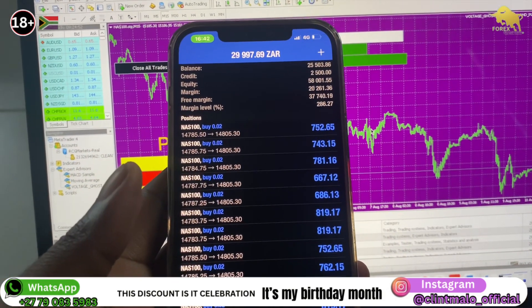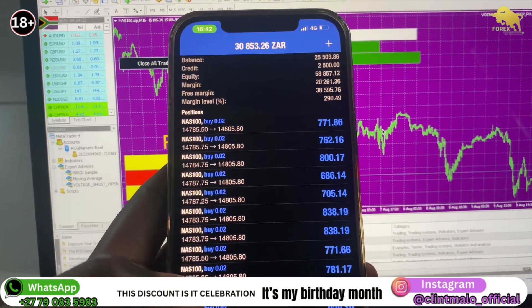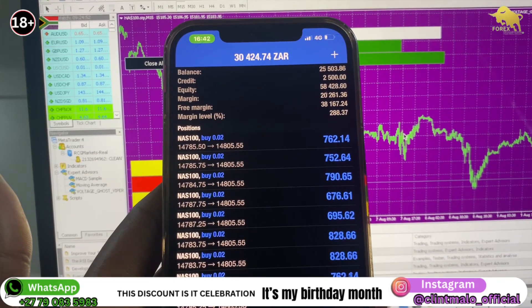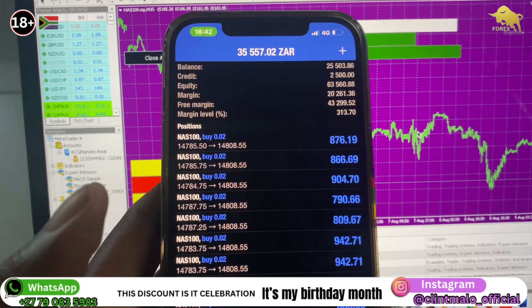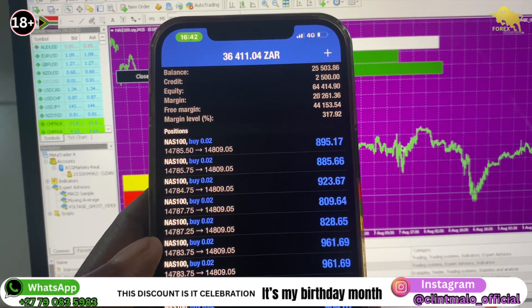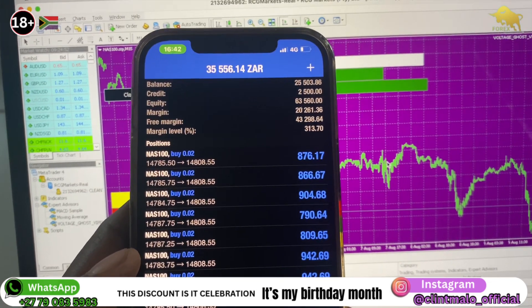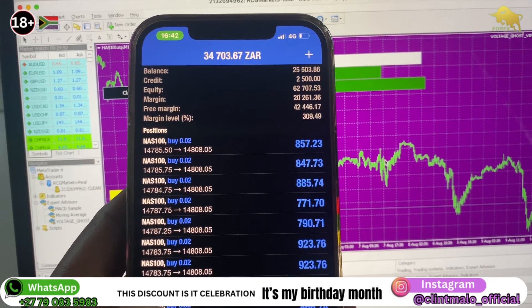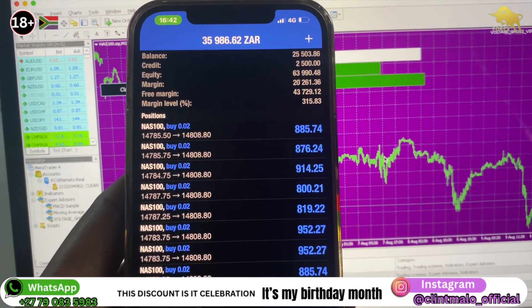We held those trades for more than five to six hours and they are really paying off. They are really, really paying off — we're sitting on about 35,000 rands now, and remember we are coming from a 2,500 rands deposit.